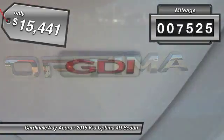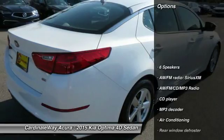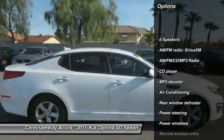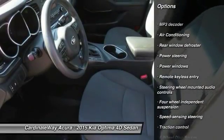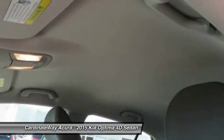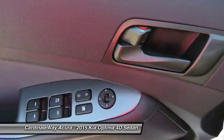This vehicle has less than 10,000 miles. Here are some of this vehicle's great options: traction control, dual airbags, air conditioning, power steering, one owner, alloy wheels, four-wheel disc brakes, AM/FM/CD/MP3 radio, power windows, and fog lights.